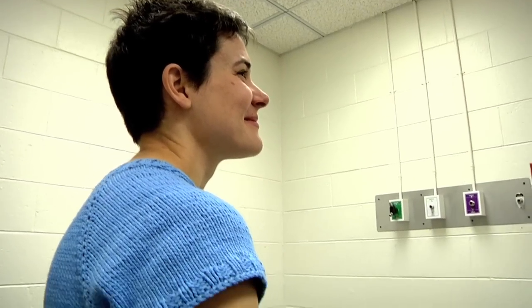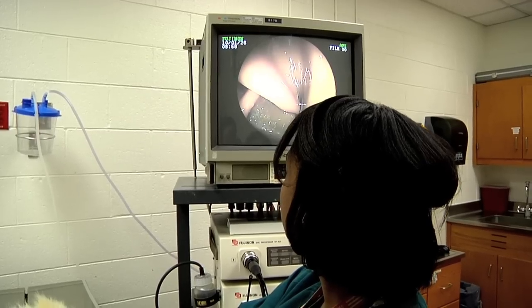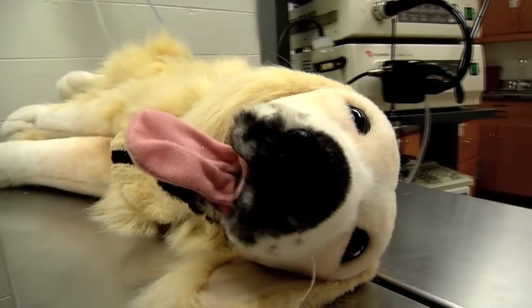Dr. Whittemore says she became a vet to save animals, not see them suffer. Fred seems to be a nice balance of learning, technology, and kind humanity. And that's real enough.